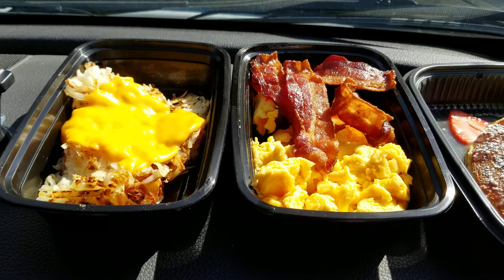I am at the Egg Harbor Cafe and I just wanted to show you. We did a curbside order to go and I just wanted to show you what we got here today.